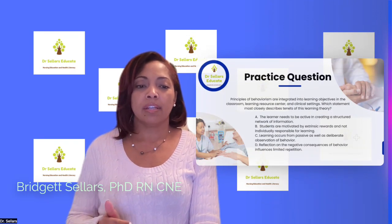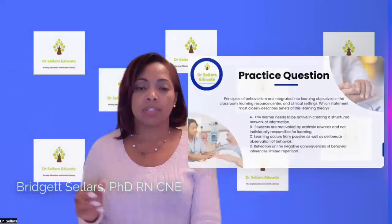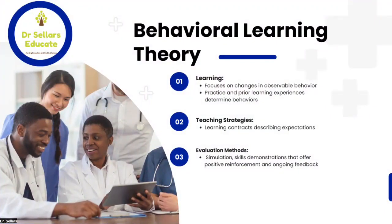Let's take a look at a practice question. Feel free to pause the video and come back. The question states: the principles of behaviorism are integrated into learning objectives in the classroom, learning resource center, and clinical settings — which statement most closely describes the tenets of this learning theory? We'll come back to this question after covering the content and discuss the best choice among the four options.